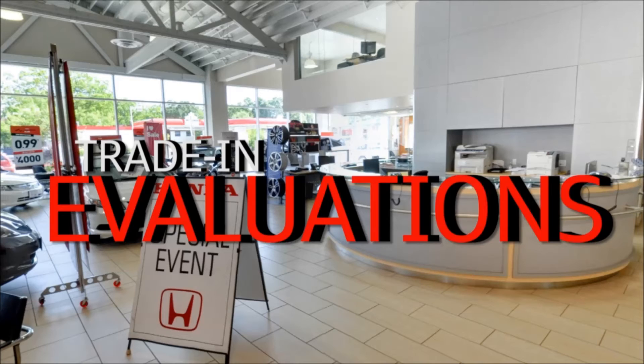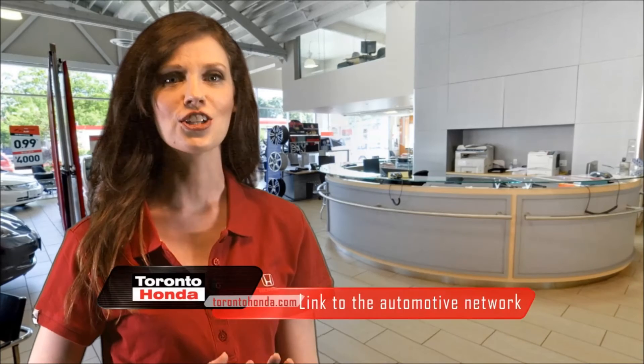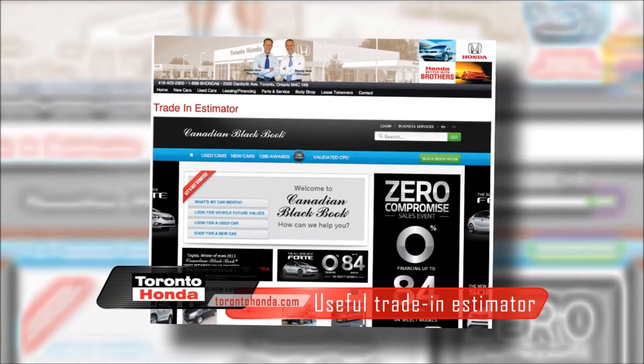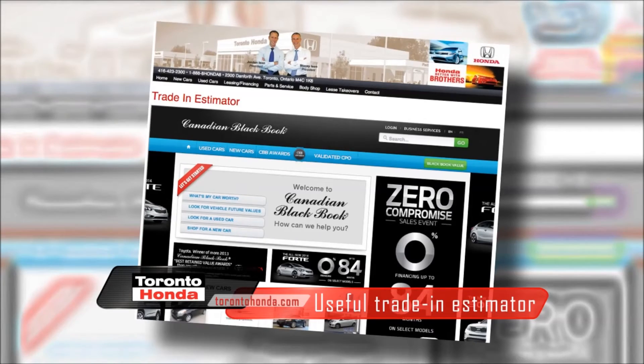Step three: trade-in evaluations. We are linked to the largest automotive network in Canada. We get up-to-the-minute market values and reach thousands of prospective buyers every day. This means that Toronto Honda is able to pay more for your trade. Use our online trade-in estimator available on our website homepage — this way you'll know your car's estimated value before you visit our showroom.